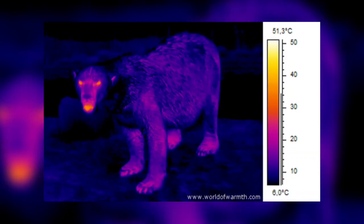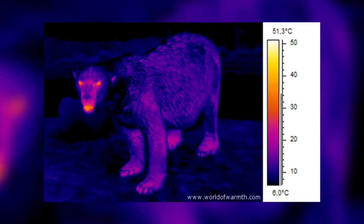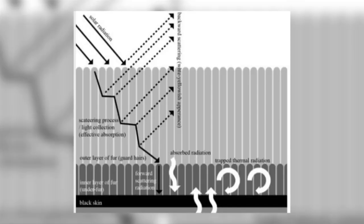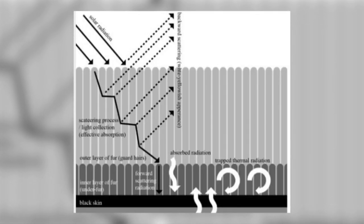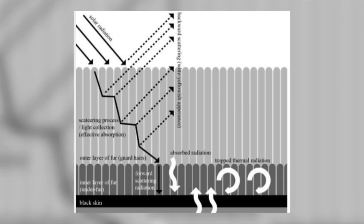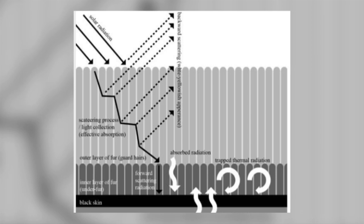This explains why polar bears are almost invisible to thermal imaging cameras. Another amazing discovery about these guard hairs is that light travels down a hair for a short distance before it leaves it and is then picked up by another hair, which it again travels down. This is repeated until eventually the light is absorbed by the bear's black skin or is dissipated into heat to be trapped by the undercoat hair.